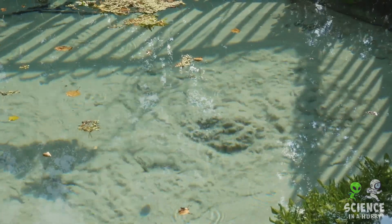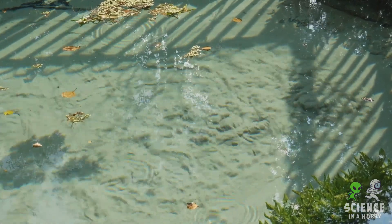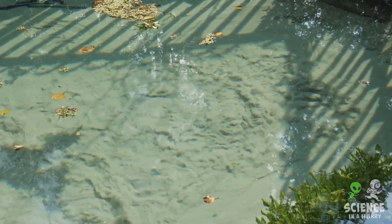But the rivers aren't the only contributors. Deep beneath the ocean's surface, hydrothermal vents spew out superheated water laden with minerals. As this water mixes with the ocean, it too adds a dash of saltiness.